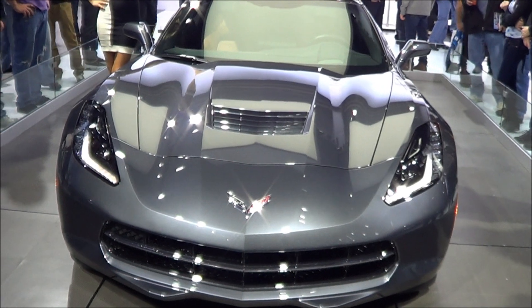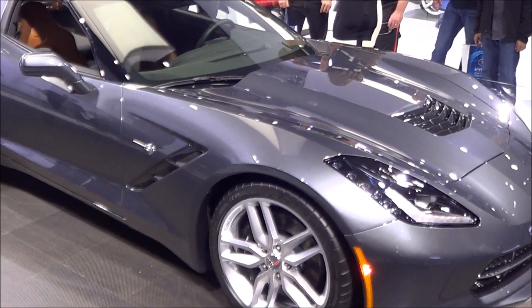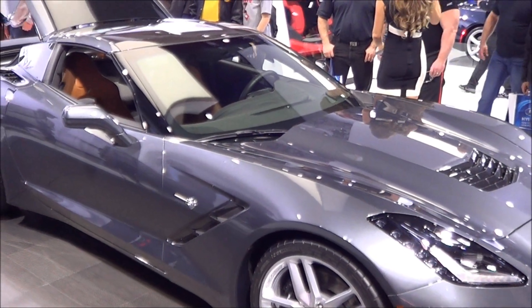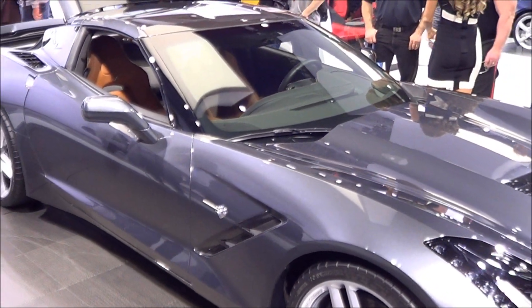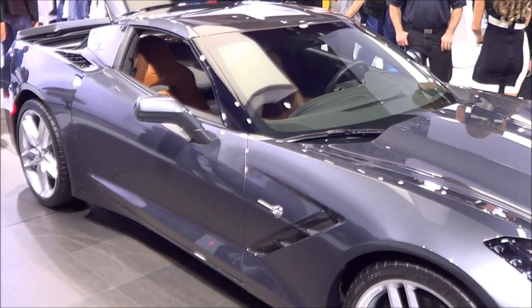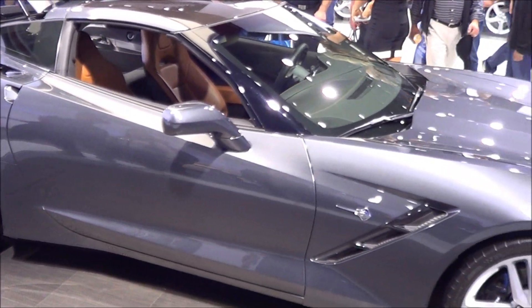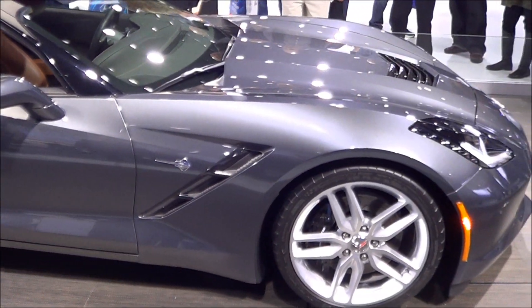Thank you to the rebirth of the Z28. I do say rebirth because this vehicle first came out in 1967 — that car came out as a track vehicle. It was intended to race the SCCA's Trans Am Racing Series.